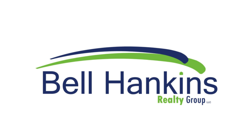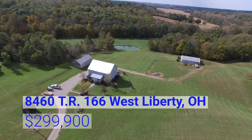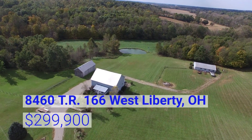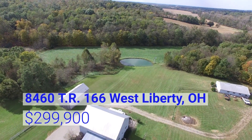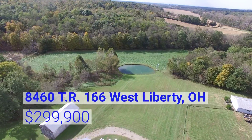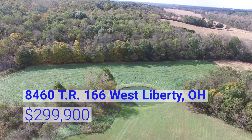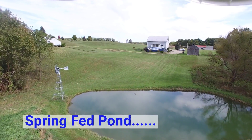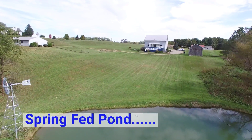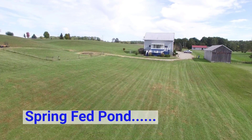Bell Hankins Realty Group presents a scenic 10-acre property located at 8460 Township Road 166, West Liberty, Ohio. Nestled in the rolling hills is a spring-fed pond and a 36-by-50-foot barn with horse stalls.